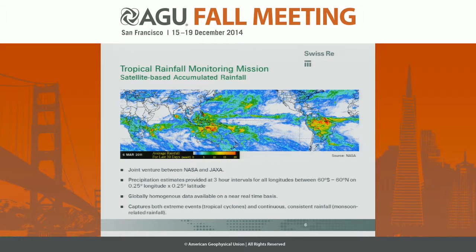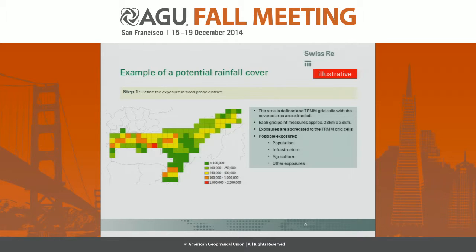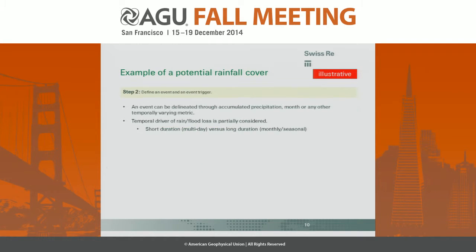To do that, we currently use TRMM. This is a short overview of how it's developed. If a government purchases an insurance product with us, we define the flood exposure in a given region, and after an event we run the calculation routine to determine a payout. The first step is to determine the exposure in a flood-prone district — it could be population, infrastructure, agriculture, or any exposure the government wishes — and we aggregate that to the TRMM grid cells.